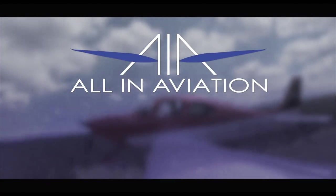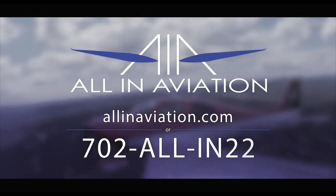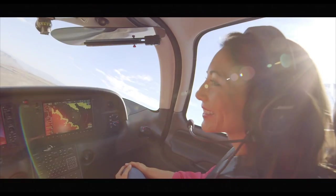For more information or to schedule a flight, visit allinaviation.com or call 702-ALL-IN-22. And remember that to us, your destination is just the beginning.